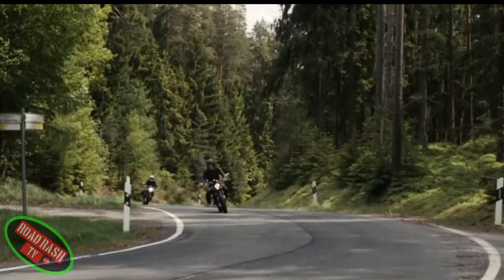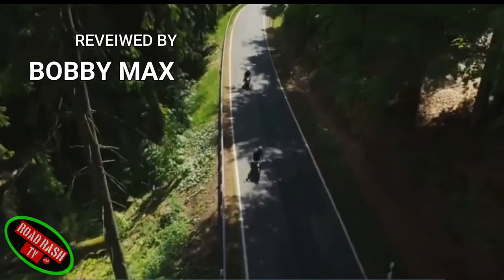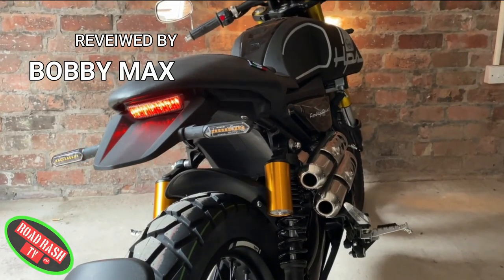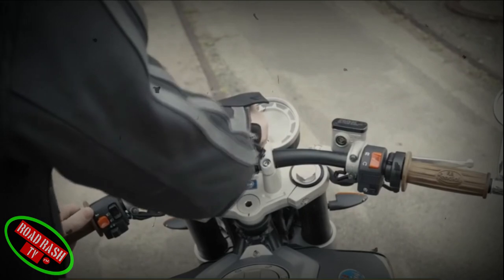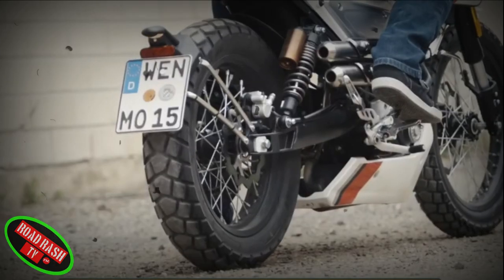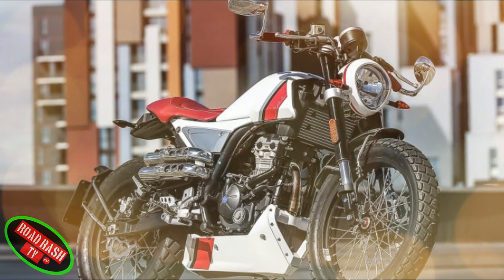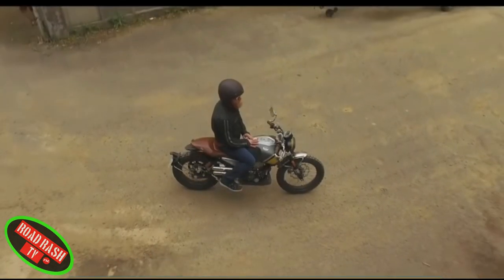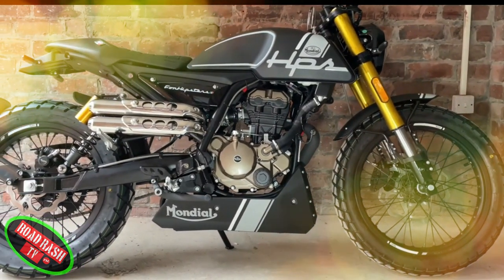Our first option looks to be of cafe racer design at first sight, however the HPS's semi knobbly tires and large handlebars give the motorcycle a unique style, giving riders the possibility to continue their adventures off road and fully enjoying the bike's capabilities. The rear double shocks and upside down front forks fuse past with present, embodying the technology of adjustable suspension, so you can be assured of the best riding experience both in traffic and on the open road.